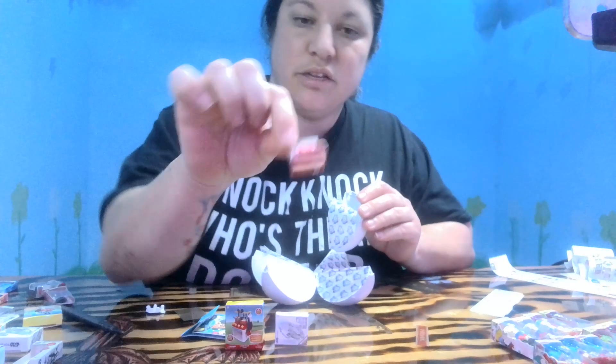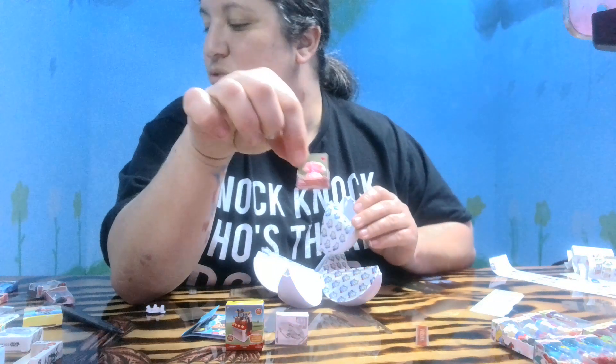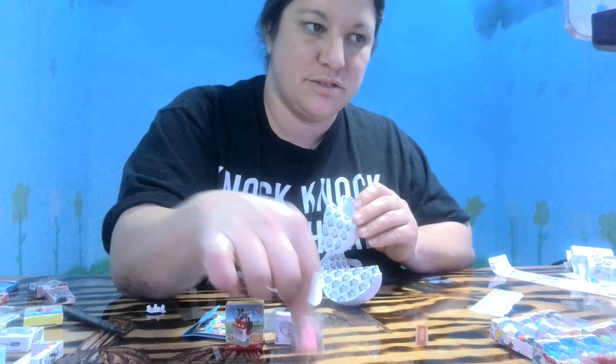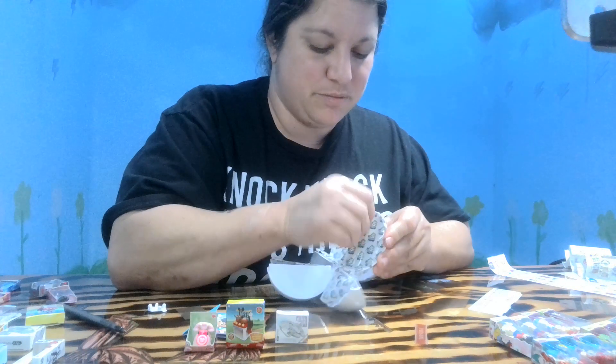Oh, the little mini phone — absolutely! I do not have that one yet, so that is perfect. You're almost complete!